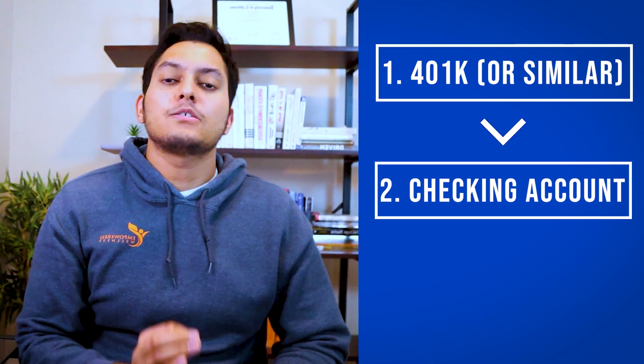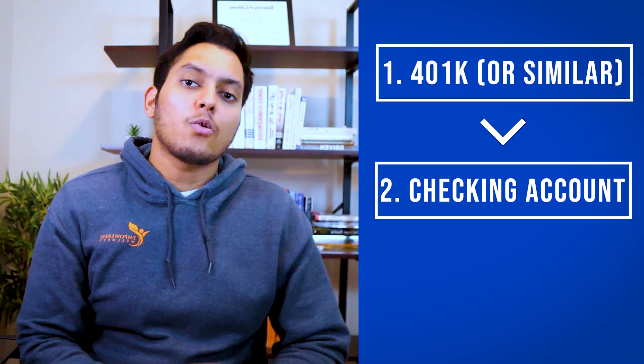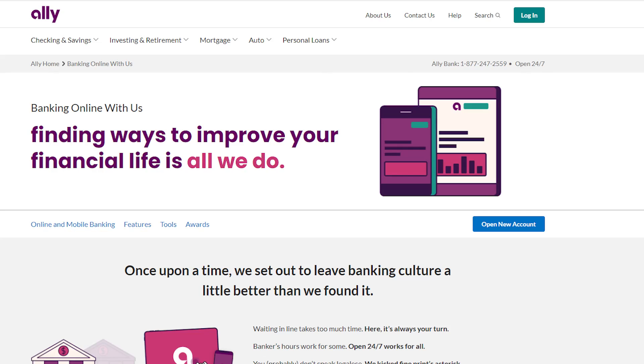The next place your money goes is your checking account. This is where all your income comes in and where all your bills are paid from. If you don't already have one, it's easy to open at a physical or online bank. Make sure you set up direct deposit so your employer directly transfers your paycheck to your account, avoiding the hassle of dealing with a physical check.